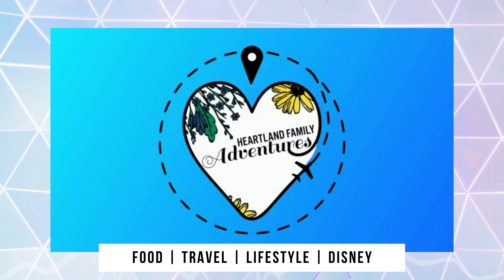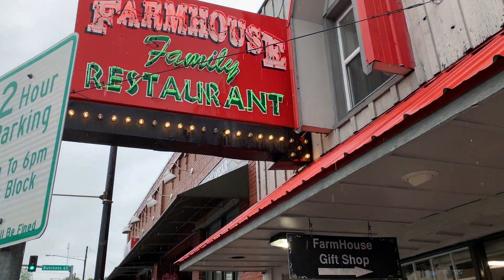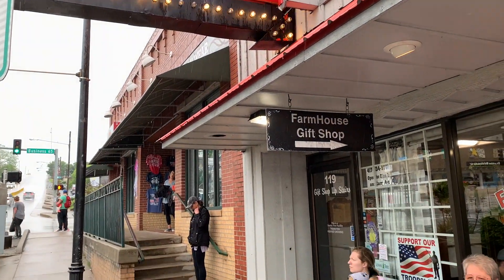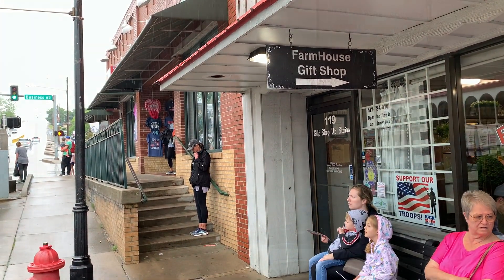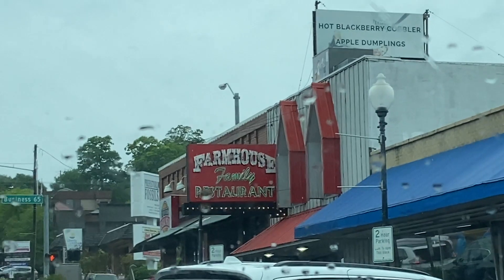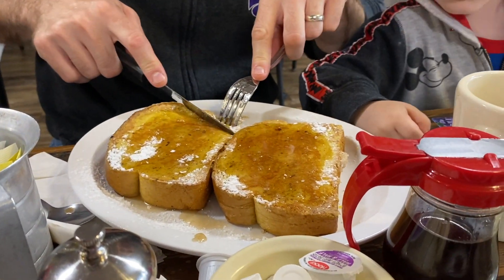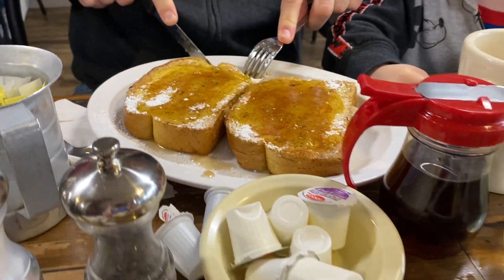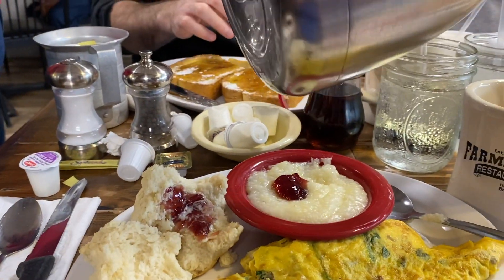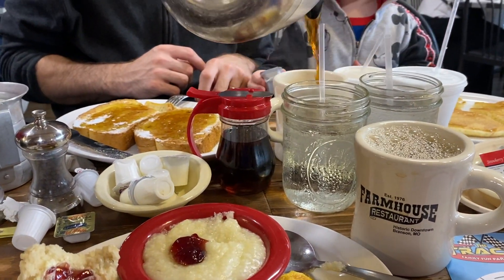Welcome to Heartland Family Adventures! Today we invite you to join us for an amazing home-style breakfast at the Farmhouse Restaurant in Branson, Missouri. The Farmhouse has been serving Branson visitors since 1976 and is a local favorite, conveniently located in historic downtown Branson. They're known for their country home-style cooking — from buttermilk pancakes as big as your face to melt-in-your-mouth fried chicken and their signature blackberry cobbler.